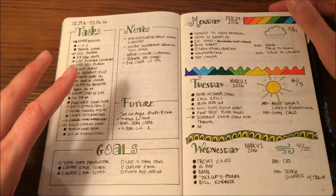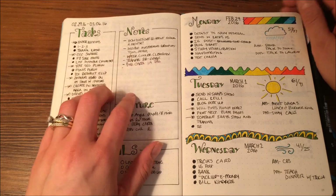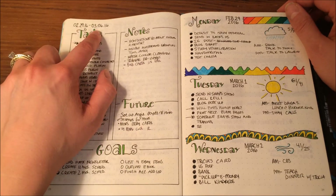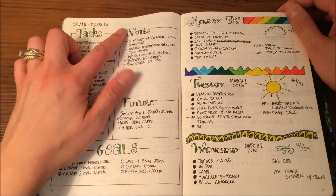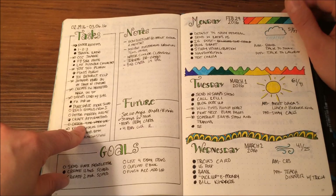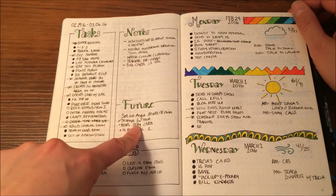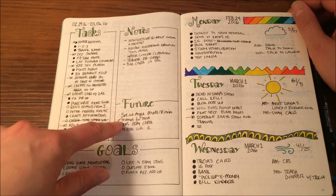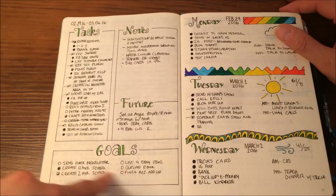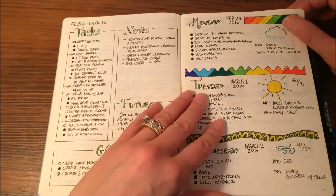As I was trying to process what would work best for me, I knew I needed a weekly layout for what I needed to accomplish. So here for the week of February 29th through March 6th, I created a task list, a notes section, and a future section. The task list I create at the beginning of the week; the notes and future sections get created as things come up — something I need to do but not necessarily this week and not dated on a calendar. I also had a goals section here, though I've changed how I do that. It's a learning process.